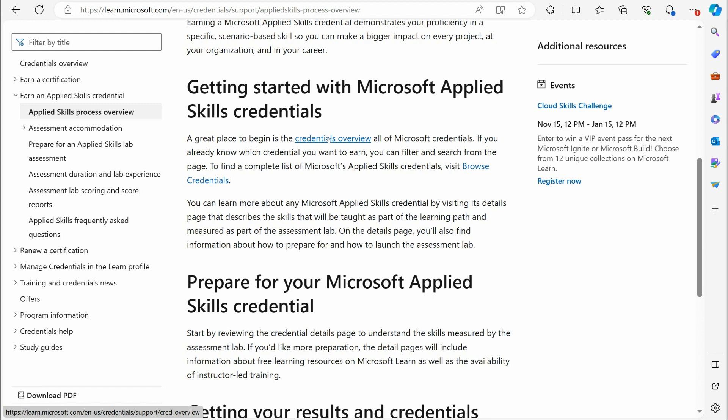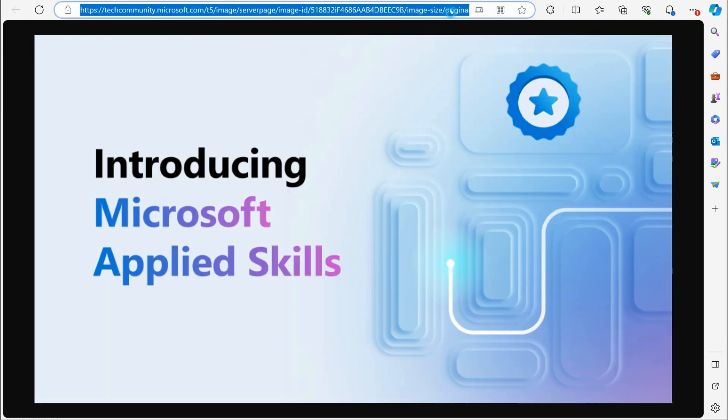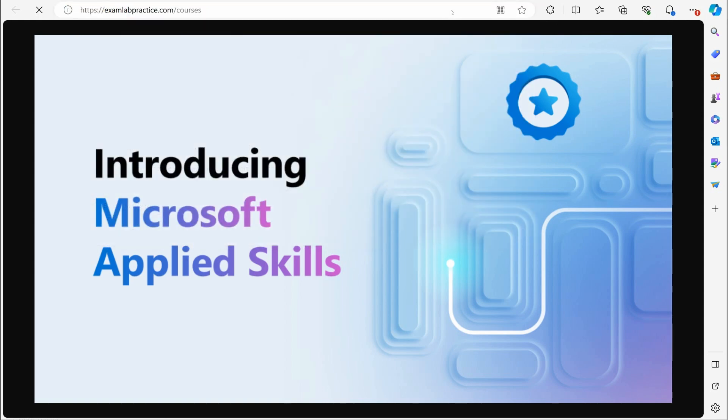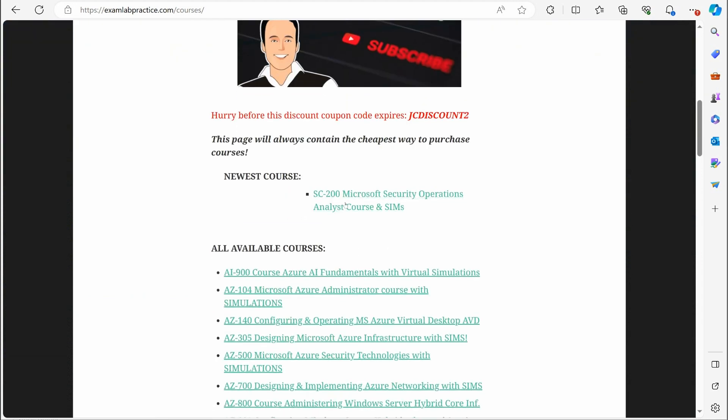Quick note: please give me a like and subscribe — I'm trying hard to get this channel off the ground. Ring that notification bell to get access to notifications whenever I release free courses, which I do almost every week. Also, I've just released my new SC-200 certification course — it's $9.99 right now on examlabpractice.com/courses and on Udemy.